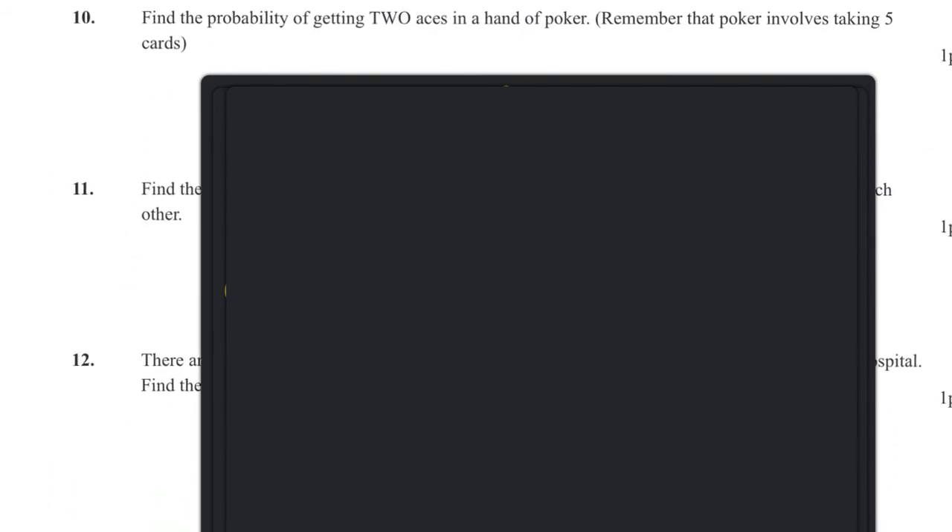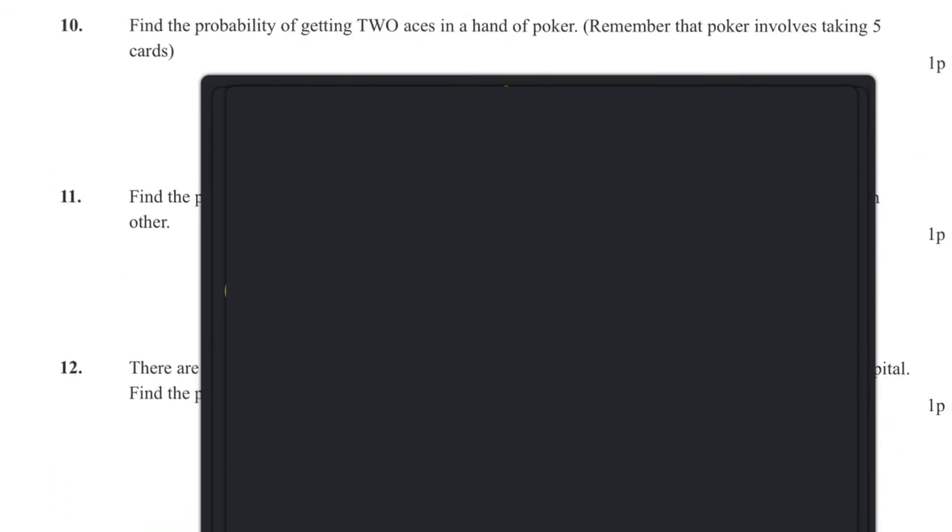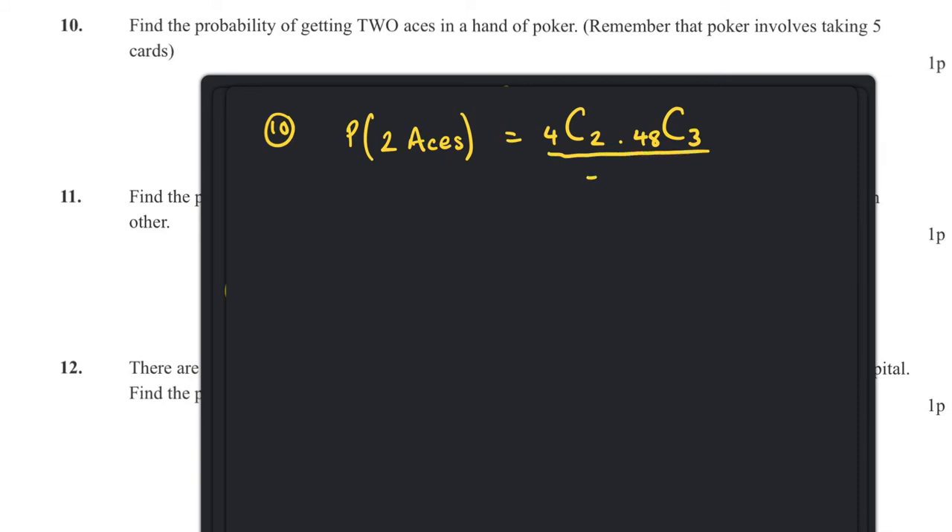Question ten: find the probability of getting two aces in a hand of poker. There are four aces and we want any two, so that's 4 choose 2. The remaining three cards come from the other 48, so it's (4 choose 2) × (48 choose 3) divided by 52 choose 5. The answer is approximately 0.0399, or 3.99 percent.